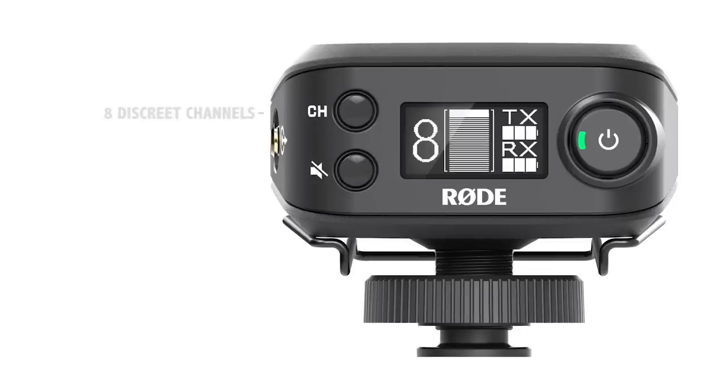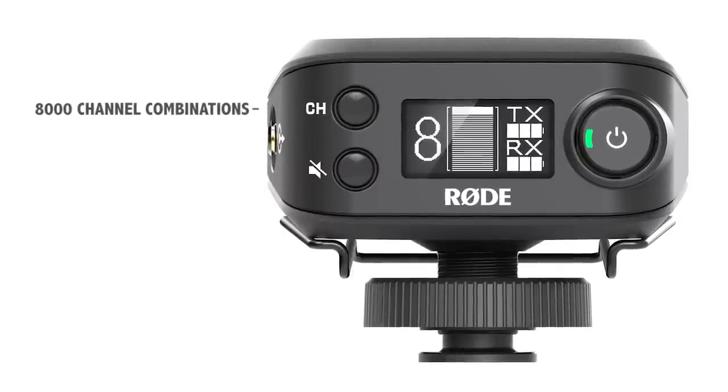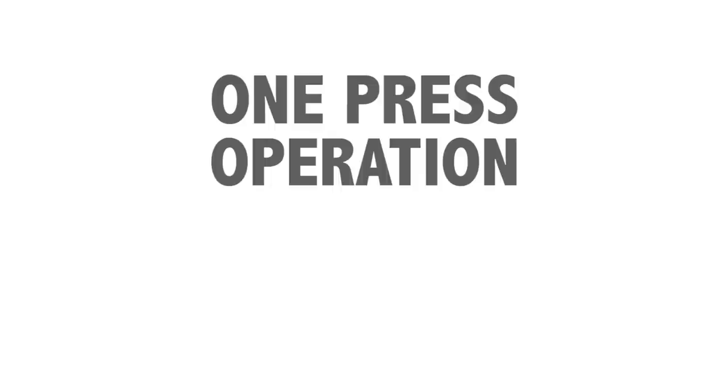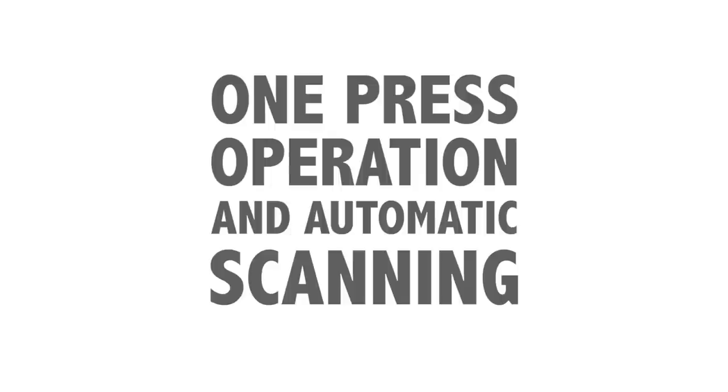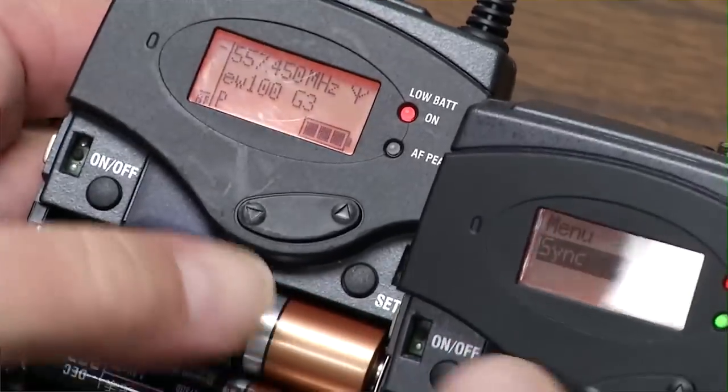The system offers eight discrete channels that can be easily set up in seconds, with over 8,000 different channel combinations available. Channel selection and pairing couldn't be more simple, with one-press operation and automatic scanning on each unit, significantly reducing the setup times required by traditional UHF wireless systems.